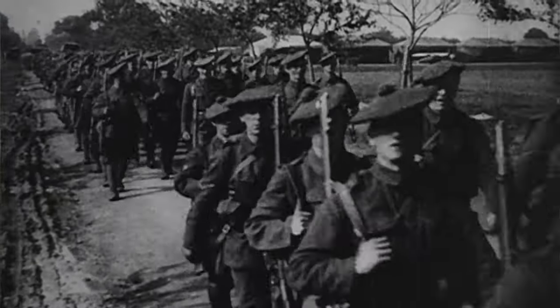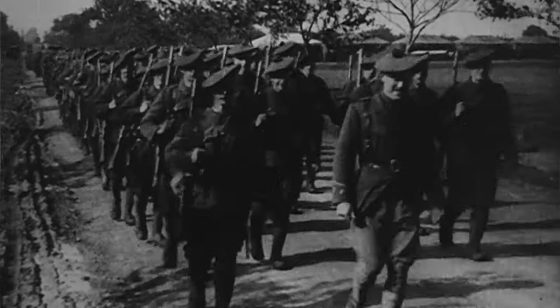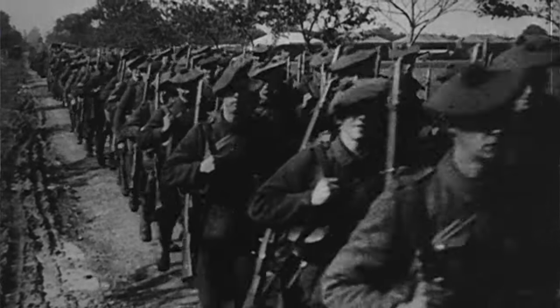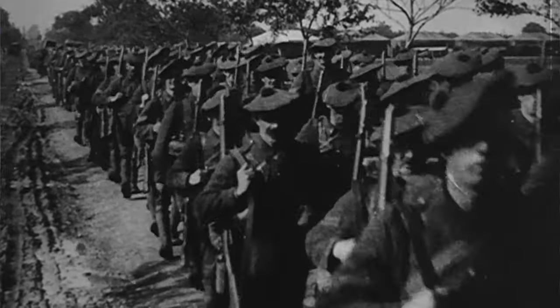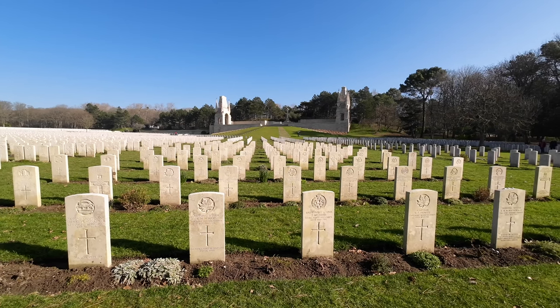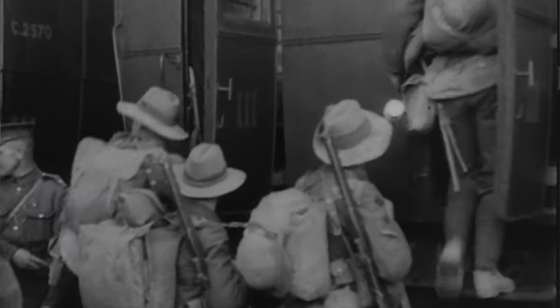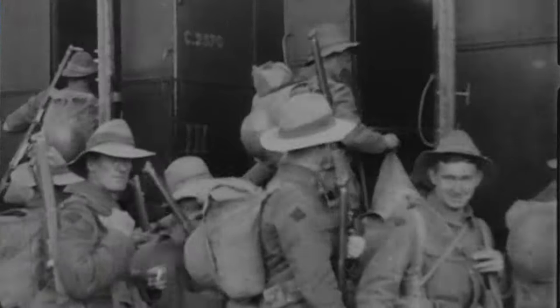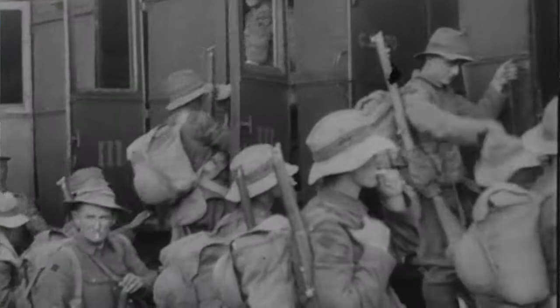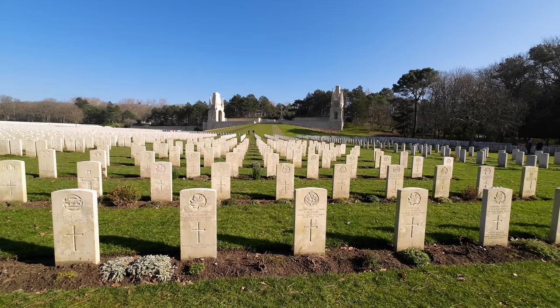In the last two years of the war, 1917–18, Étaples was really used to its full extent as the main base depot of the British Army on the Western Front. Almost every soldier who passed through the British Army and served on the Western Front in that period would have come through Étaples at some point. So for the soldiers' experience of the Great War, this was a crucial location.